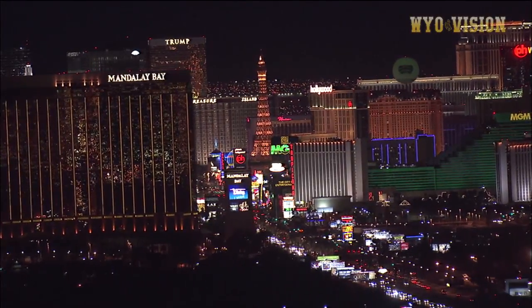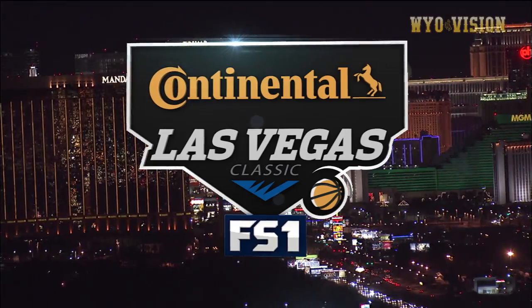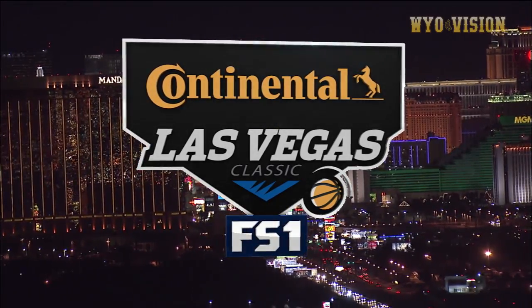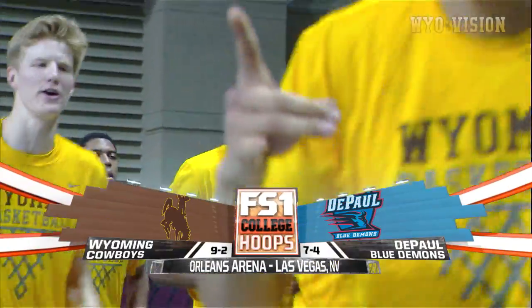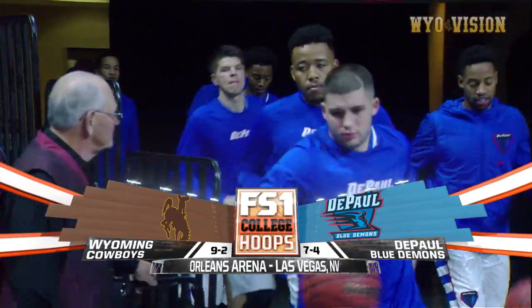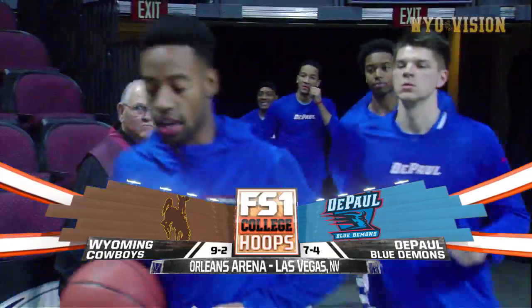Welcome to the Continental Tire Las Vegas Classic. It's game one of a doubleheader here tonight. We've got the Wyoming Cowboys out of the Mountain West against the DePaul Blue Demons of the Big East, right here on FS1 from the Orleans Arena at the Orleans Casino.